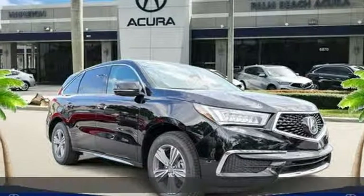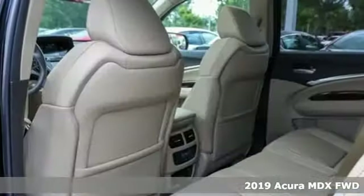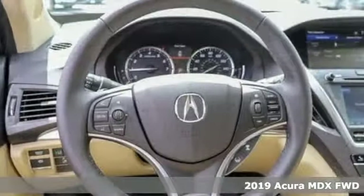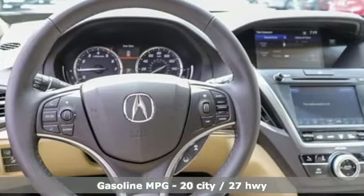It's a new 2019 Acura MDX. This elegant MDX is designed to encourage all your endeavors. You'll look forward to every drive with features like these.